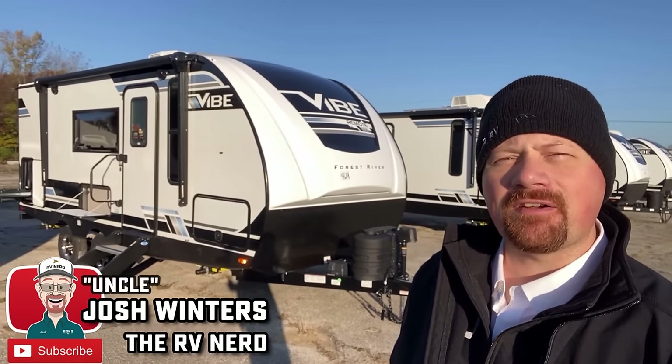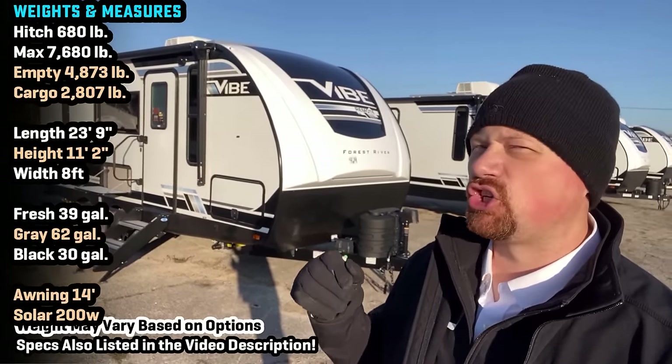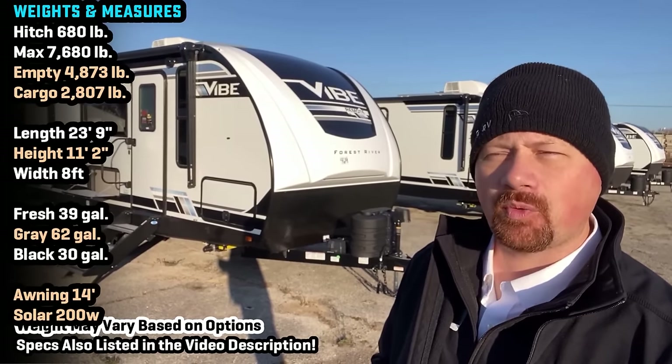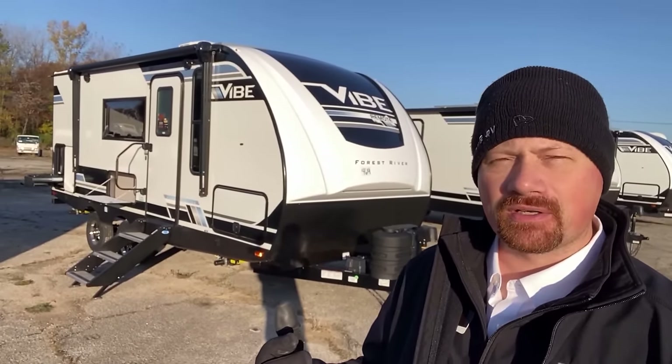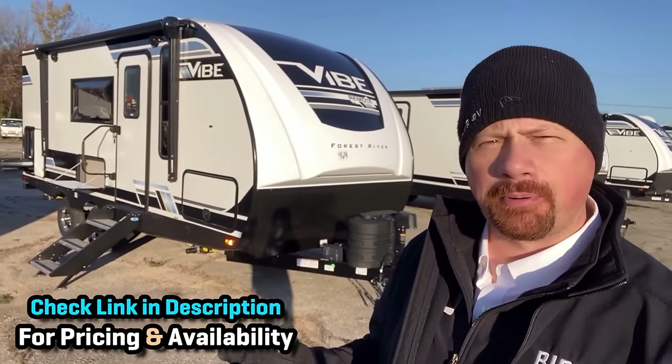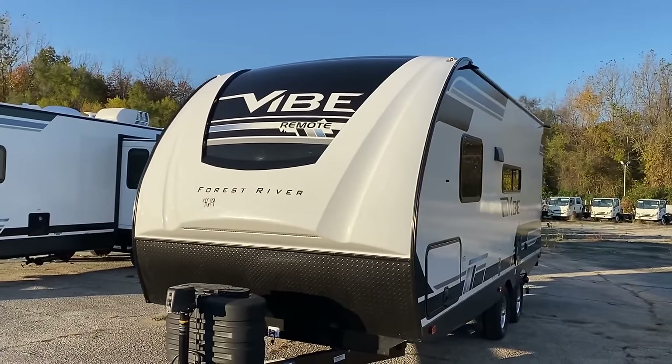Hello everybody, welcome to Ambition's RV. My name is Josh the RV Nerd, and behind us is an RV that literally tricked me — and I mean that in the best way possible. At the time this video rolls out, I've got about 15 years of experience looking at campers. I'm basically a professional looker-at and talker-about of campers. Those are technical terms. That's my actual job description.